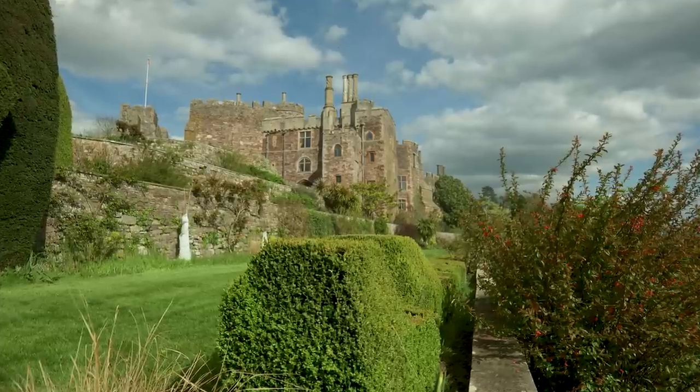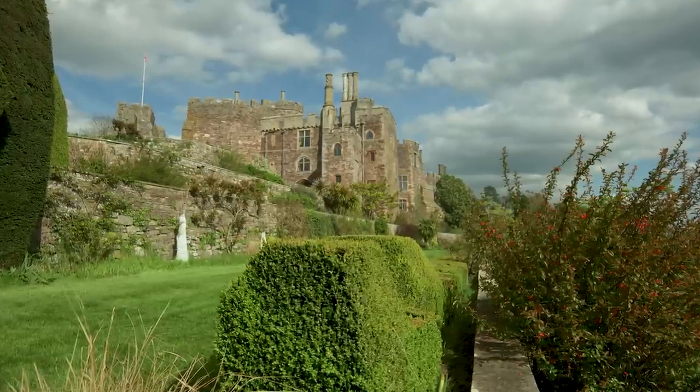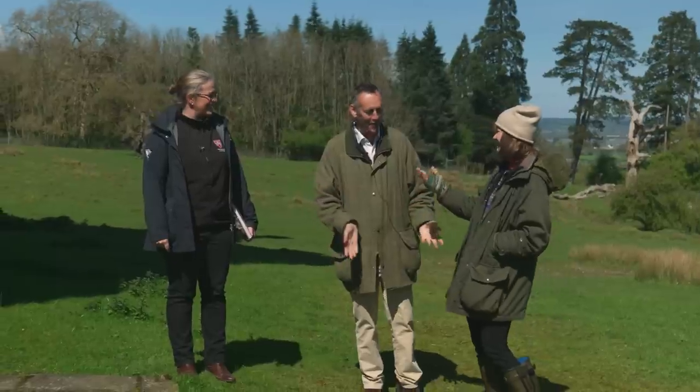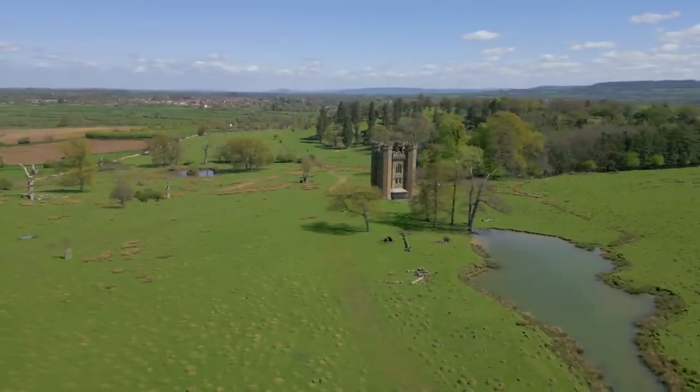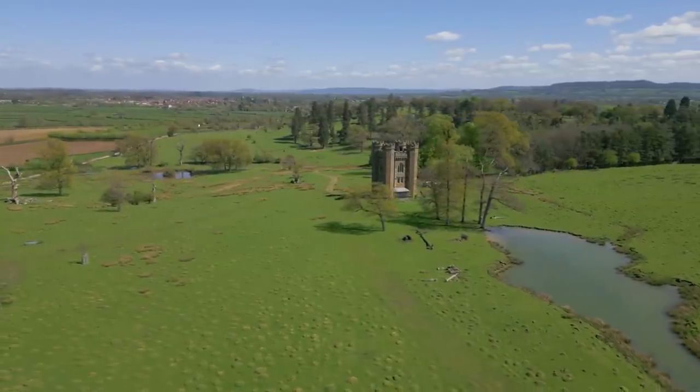So Charles, compared to the castle this is kind of like a new build, right? It is, relatively speaking — 900 years and then you've got 200 years — but it is still an old building. It's beautiful, really impressive.